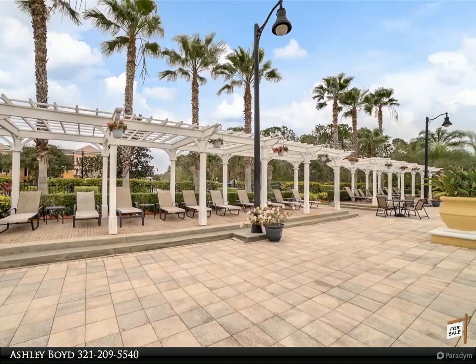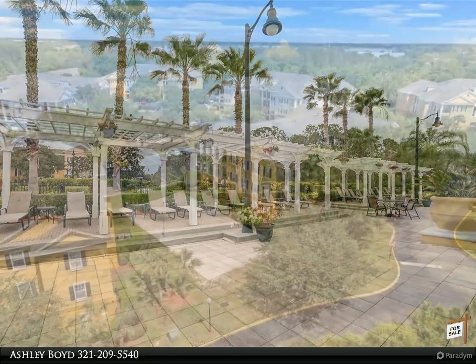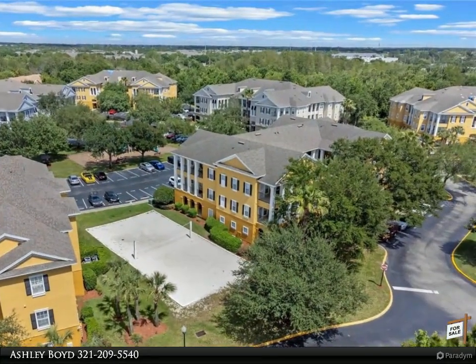The kitchen features stainless appliances, tile counters, a pantry, ample cabinet space, and a beadboard island.